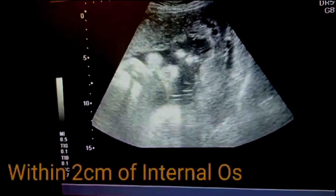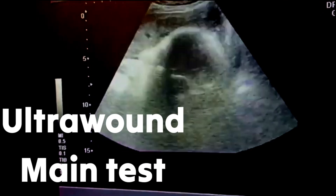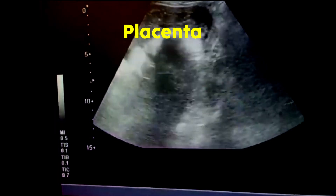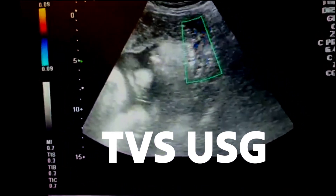Doctors can usually diagnose placenta previa through ultrasound. There are two main types: a transabdominal ultrasound, where a wand placed on your abdomen provides a general view, and a vaginal ultrasound, where a wand inserted into the vagina offers a more detailed picture.